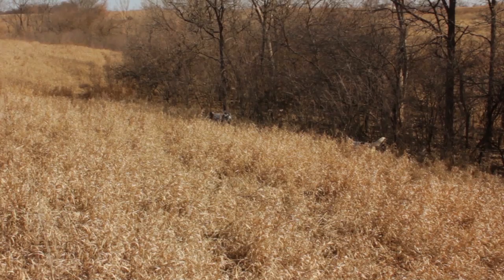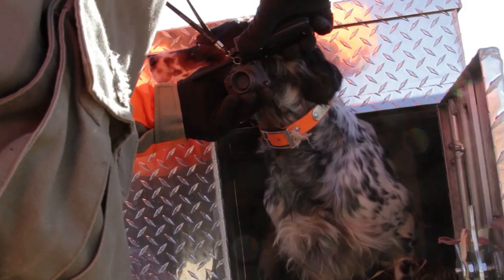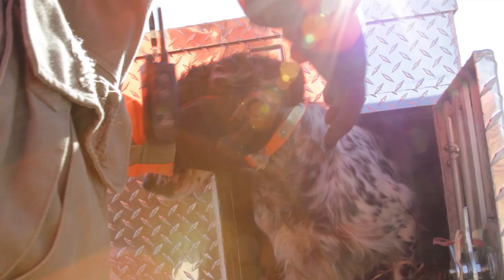We use these electronic collars. When the dog stops moving, the collar detects a lack of motion and makes the collar beep. If we're not able to see the dog in the field and we hear the beep, we know he's on point.